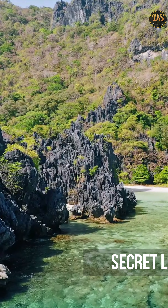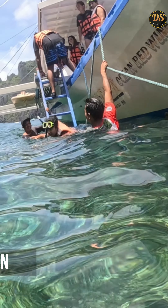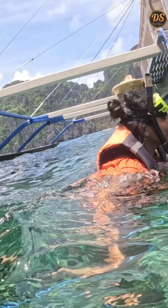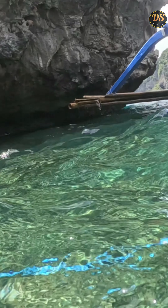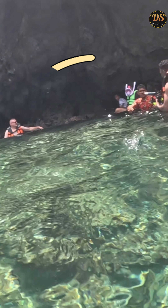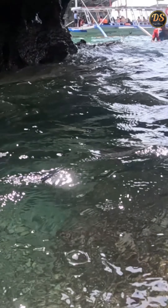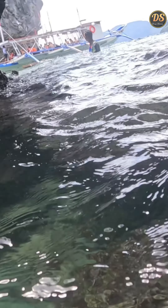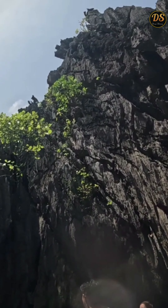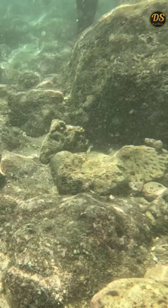Our next stop was Secret Lagoon — one of El Nido's hidden treasures. To reach it, you must navigate through a small opening in the rock, leading to a secluded cove surrounded by limestone formations. You can enjoy a refreshing swim in the shallow waters and take in the tranquility of this hidden paradise.